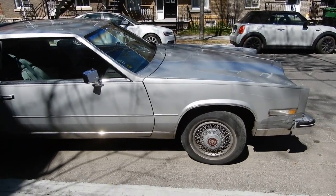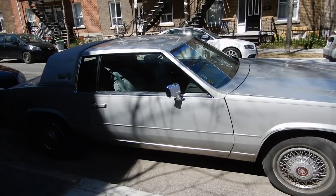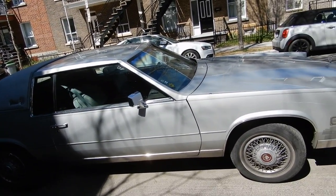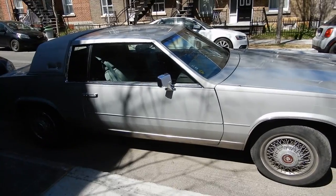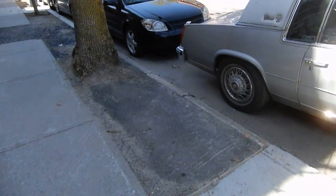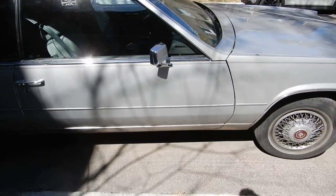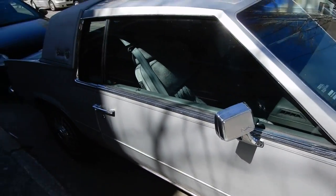In one of my all-time favorite movies, the movie Casino, Robert De Niro drives this exact same Eldorado. Same color. I think it's the same wire wheel covers. That's cool, man. Of course, the car blows up in the movie — I'm sure it's not the same one that blows up. Oh, I like that pattern on the seats. Look at that.